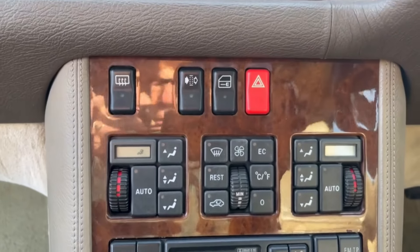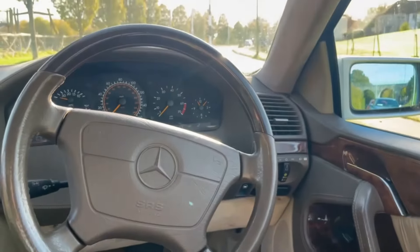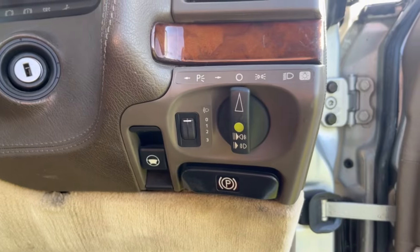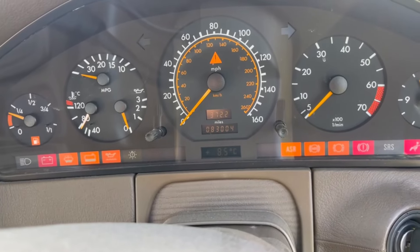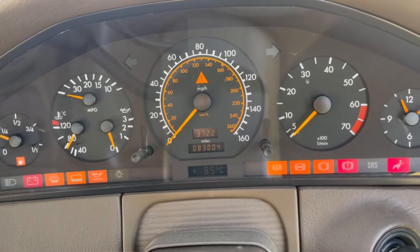Dual climate control. She's got cruise control, a half wood half leather steering wheel, electrically adjustable steering column, and just 83,000 miles. The car comes with a lot of history, enough to warrant this mileage.